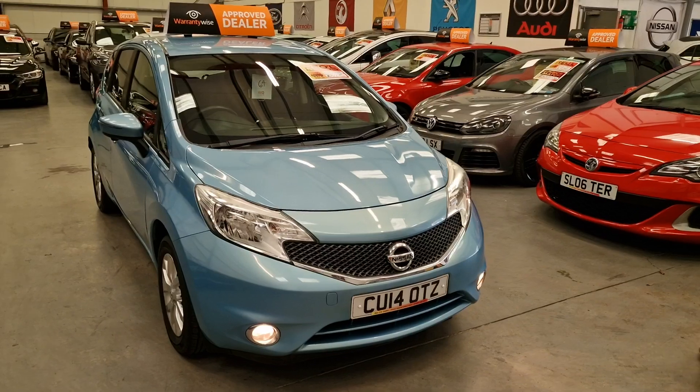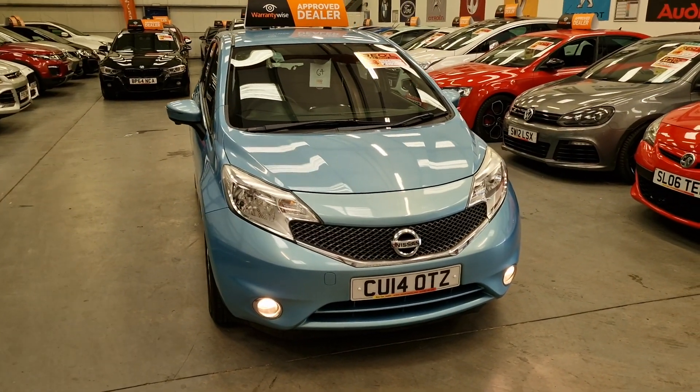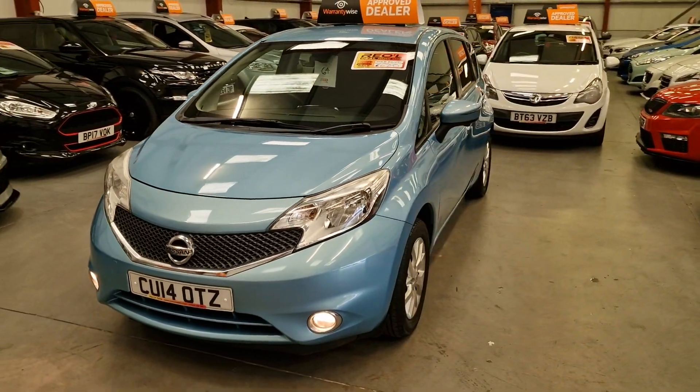It's only £20 a year road tax, and it does come with some nice little features. It's only a 1.2 petrol, so it's cheap on insurance, only £20 a year road tax, and obviously it's amazing on fuel.